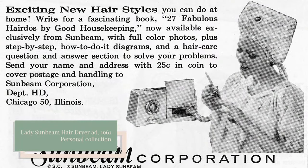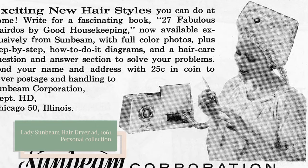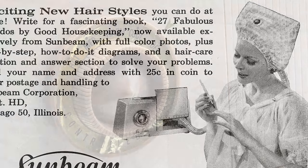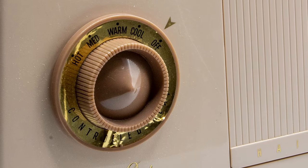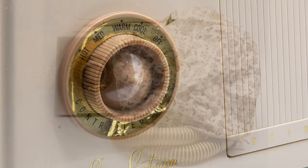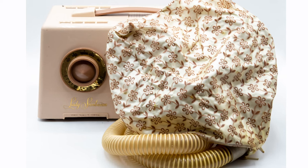In 1956, Sunbeam Corporation, a company known for making many types of electric household appliances, introduced the Lady Sunbeam Controlled Heat Hair Dryer, a tabletop hair dryer complete with a plastic hose and a vinyl bonnet. The hair dryer had four heat settings and was scientifically designed to direct warm air through the hair, concentrating on the back of the head where the hair was heavier and harder to dry. According to Sunbeam, it was 38% faster than the average hair dryer.